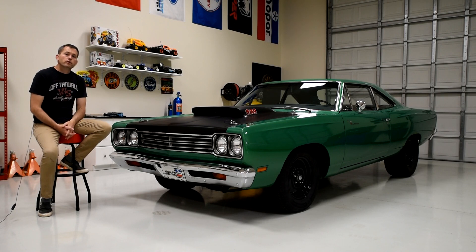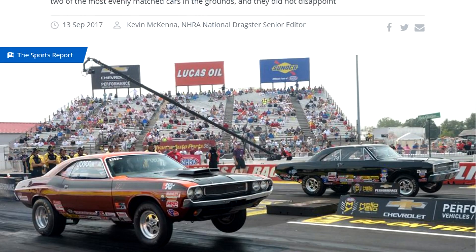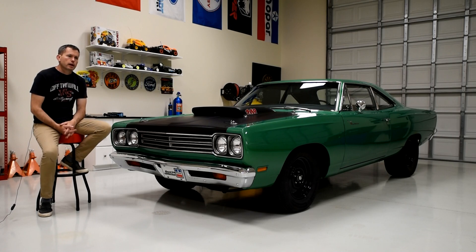I didn't give it a whole lot of thought until the person I purchased the car from — the actual owner, whose name was Daryl Steiger, who happens to race stock eliminator in the NHRA — called me two or three weeks after I bought the car and wanted to let me know a little bit of information about it. It wasn't until then that I started putting the pieces together: this car actually had some cool, legit race car history.